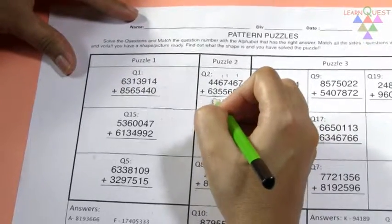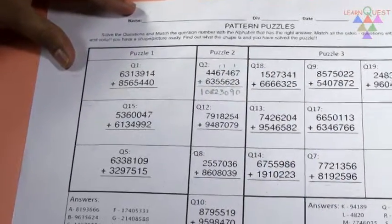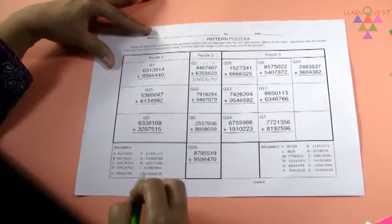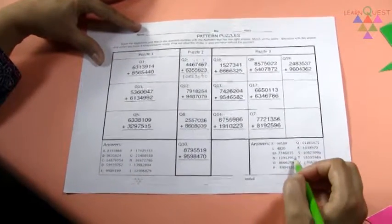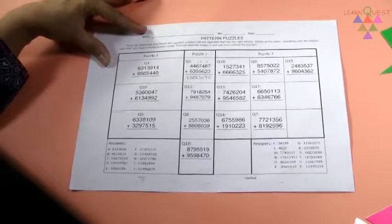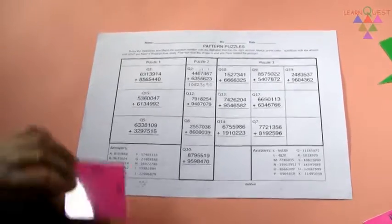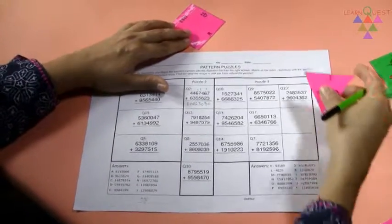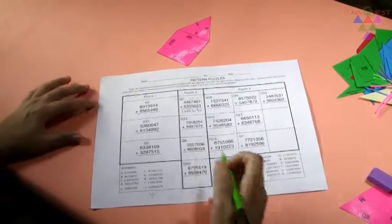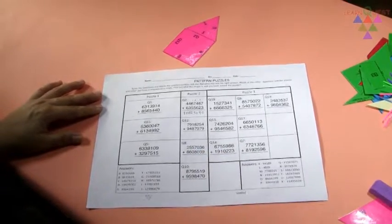Now, on the worksheet, solve question 2. We've got the answer. Look for this answer in the answers given below to see the matching letter. The matching alphabet is S. So, match Q2 with S on the puzzle pieces.